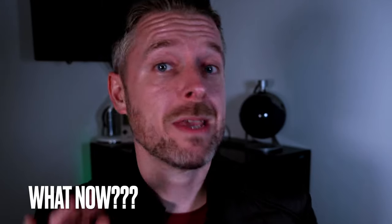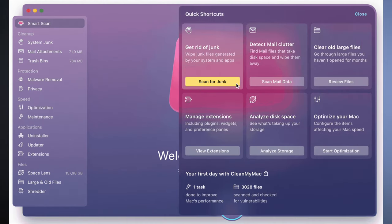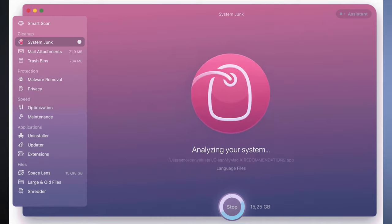So what do you do from here? One of the best things you can do is download some software onto your computer to scan it and make sure that everything is clear. If you're on a Mac, I love CleanMyMac — I use it all the time. You can download it; I've got a link in the show notes below.